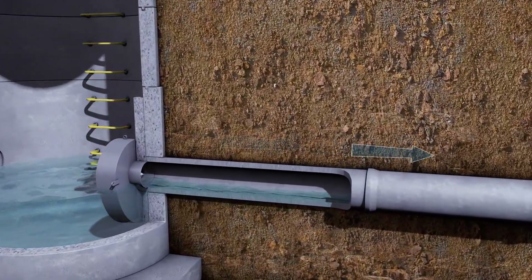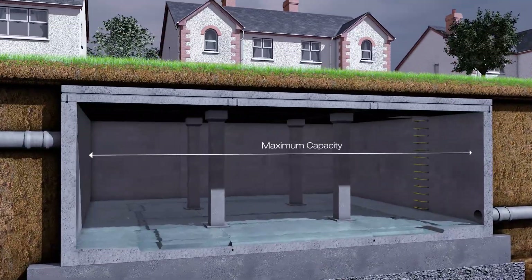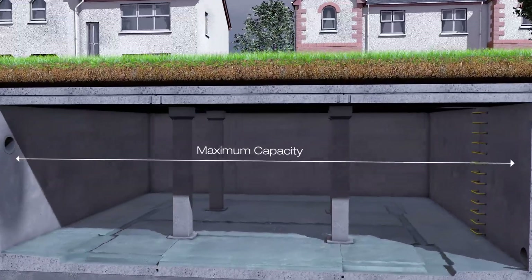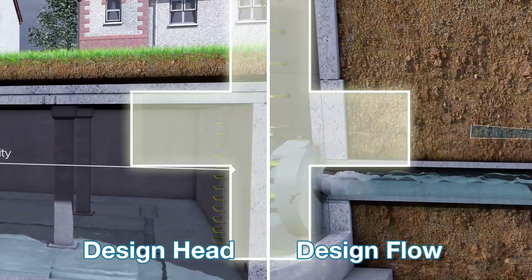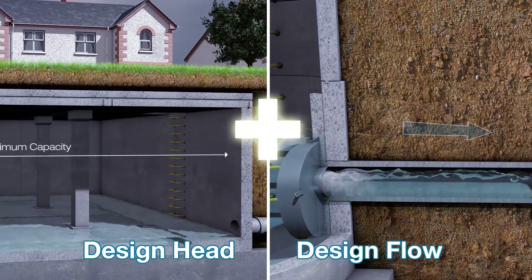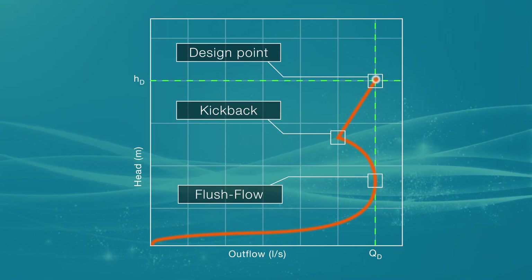The design flow is the maximum allowable discharge from the site. The design head is the maximum permitted water level in the drainage system. The combination of the design head and design flow comprise the design point, which is the target value used in determining the performance of the Stormbreak.